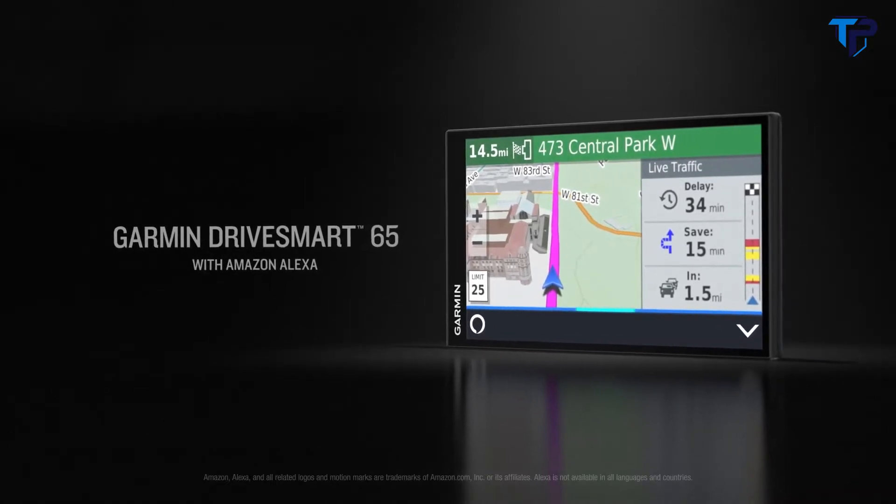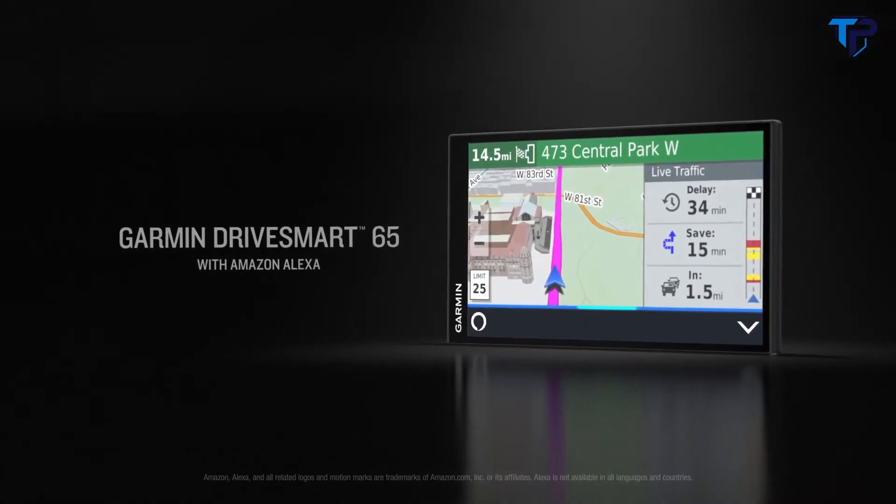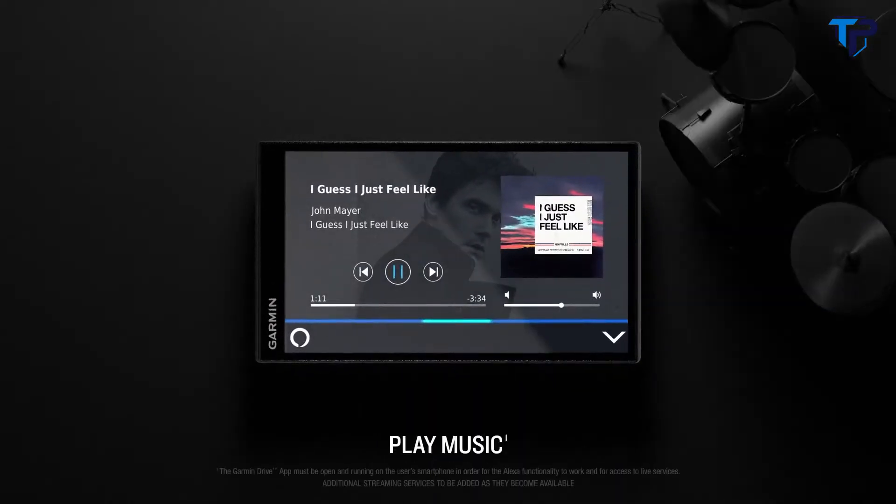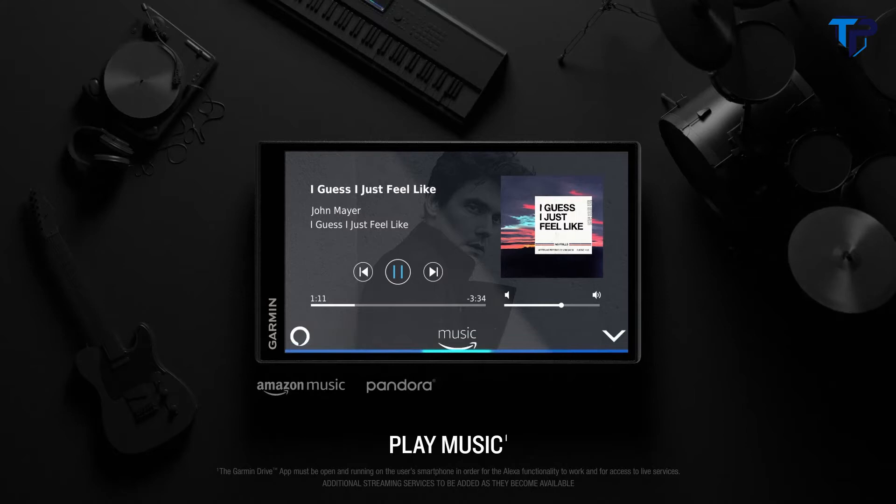Presenting the biggest thing to hit the road, Garmin Drive Smart 65 with Amazon Alexa. You can ask Alexa to play music from sources like Amazon Music, Pandora, Sirius XM, iHeartRadio and more.